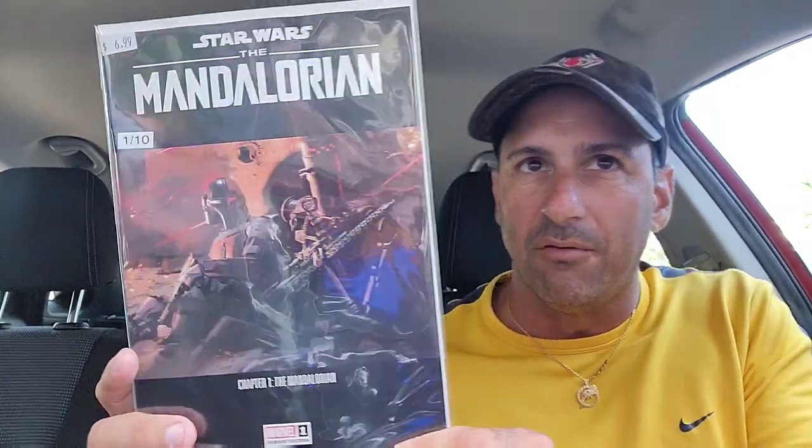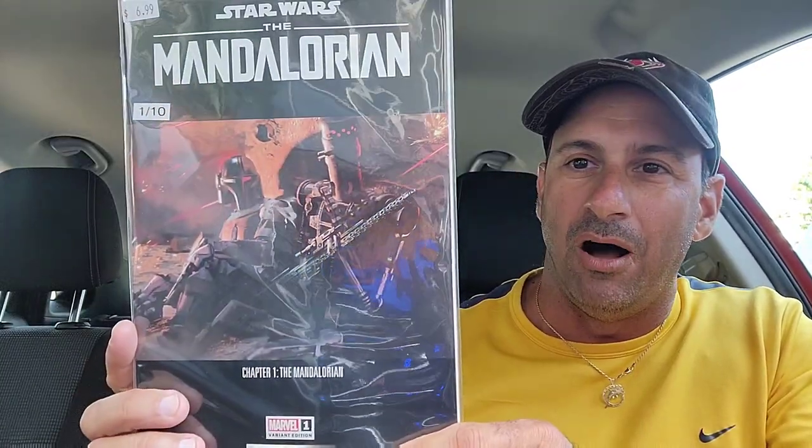The next book I wound up getting is the new Mandalorian 1-in-10 cover. This cover was pretty sick — you get to see IG-88 and Mando on there. That's just right off the TV show. So I picked that up.